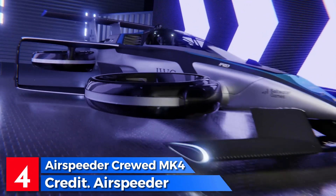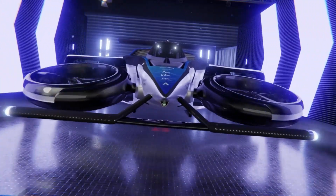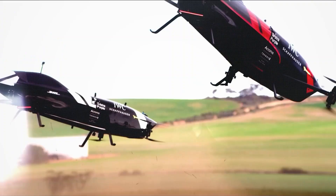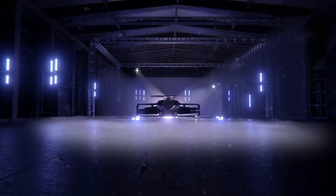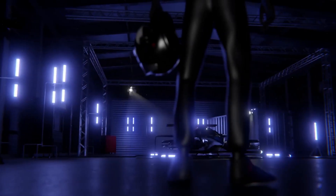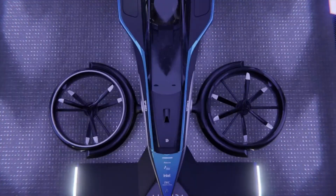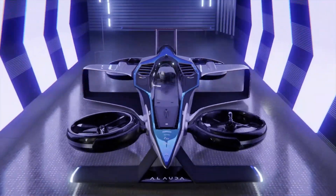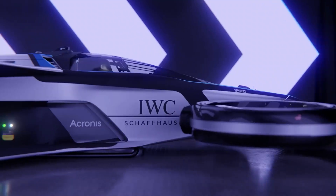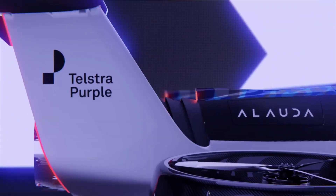The Airspeeder crewed MK4 represents a groundbreaking leap into the future as the world's first crewed flying racing car. Engineered for unparalleled speed and agility, the MK4 is propelled by a robust 1,340-horsepower turbo generator, which powers its batteries and motors. With a top speed of 360 km per hour and the ability to go from 0 to 100 km in just 30 seconds, this machine redefines racing. Safety features include a carbon fiber airframe, a ballistic parachute, a redundant flight control system, and sensors for obstacle avoidance and environmental awareness.